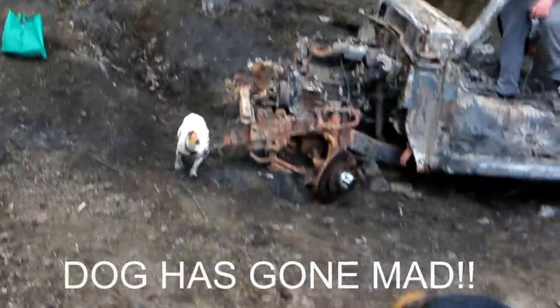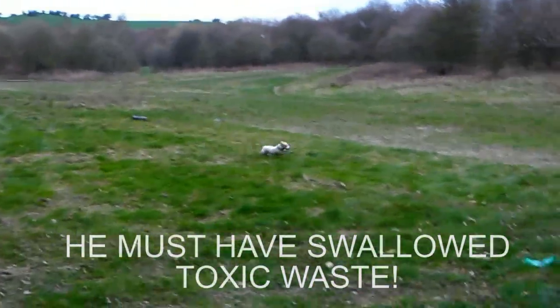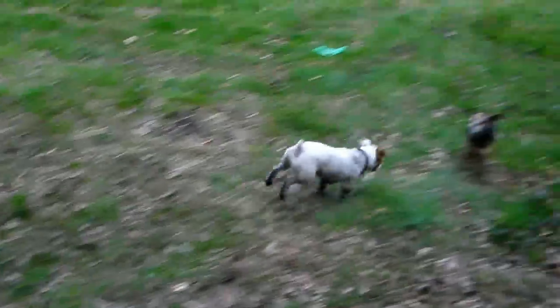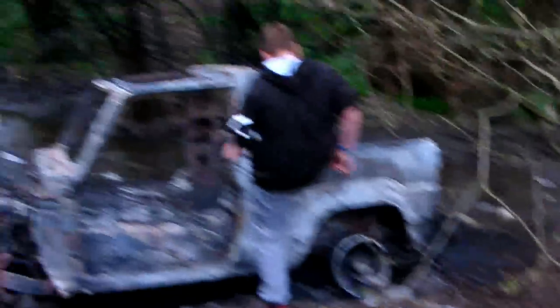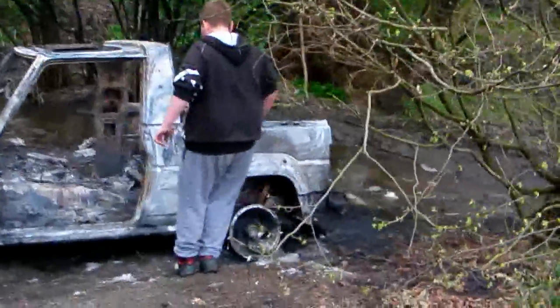Look at the dog going berserk. The dog's going mental. What's up with you, Tim? The dog's on drugs. Can you see the dog? It's going berserk. Are you alright, Tim? Whoa, whoa, whoa! Don't make it worse than what it is.